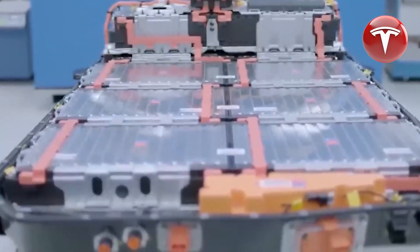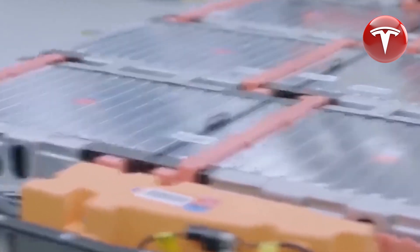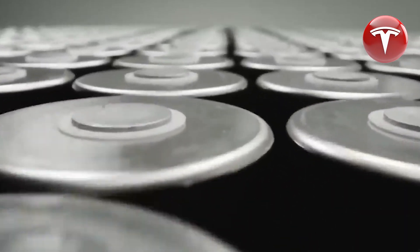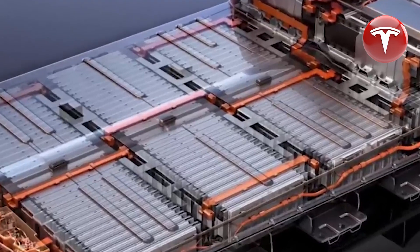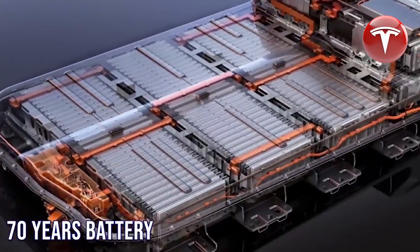To put it into perspective, if we consider a full charge from 0 to 100 percent, this equates to 3.5 million kilometers, which clearly surpasses the previously announced 1 million miles. Whether you prefer to express it as 3.5 million kilometers or 2 million miles, it remains a significant breakthrough.